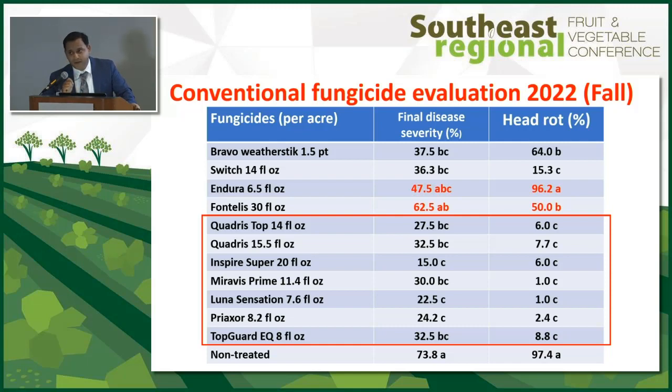Regarding Bravo in Brassicas: Bravo fits in very well, reducing both foliar severity and head rot percentage. We recommend starting your broccoli crop with Bravo until head set, then switch to heavy hitters. If conditions are very conducive for disease during the foliar stage, rely on heavy hitters earlier. But until then, you are good to go with Bravo.